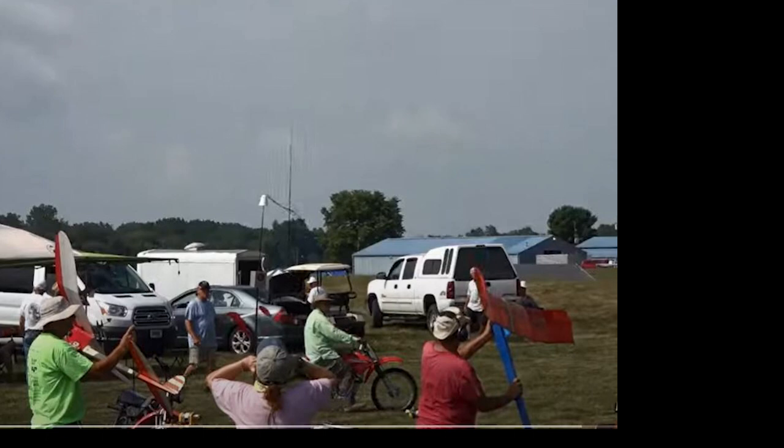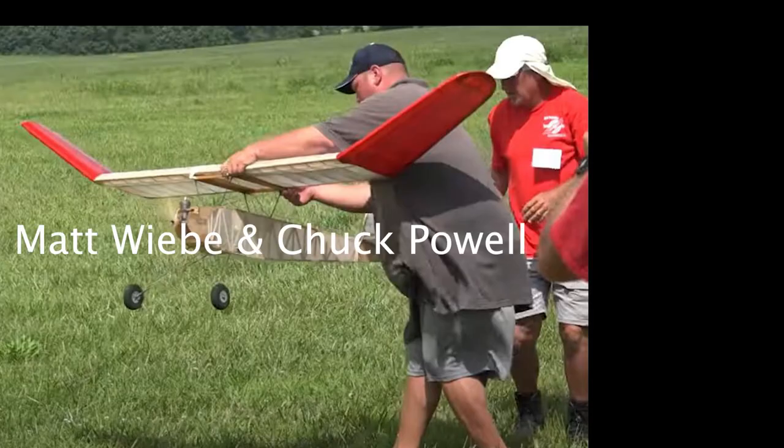So Bob took the model to the airport that Matt manages and he was just thrilled to get the airplane. Chuck Powell donated some covering material.